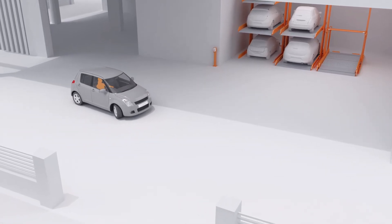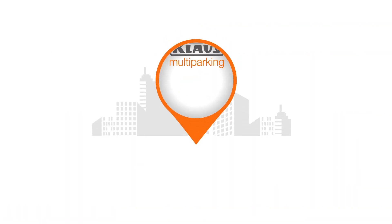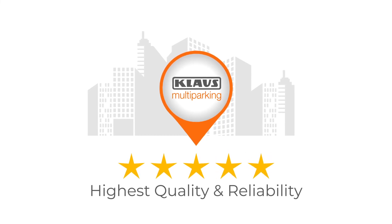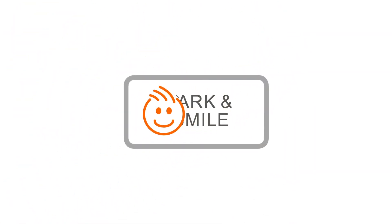Klaus 3015 is a modern parking solution meeting the best standards, so everyone can just park and smile.